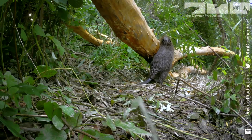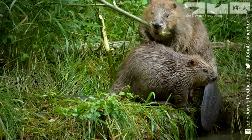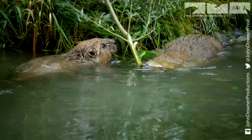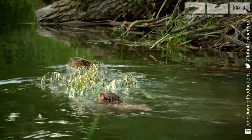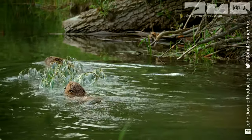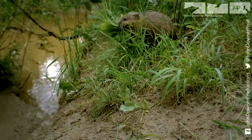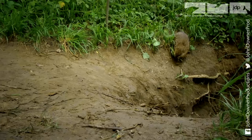Even the youngsters do their bit. The beavers must harvest what they can before winter sets in. Everything must be ferried back home. The muskrat uses grass as nesting material to furnish his own quarters in the lodge.